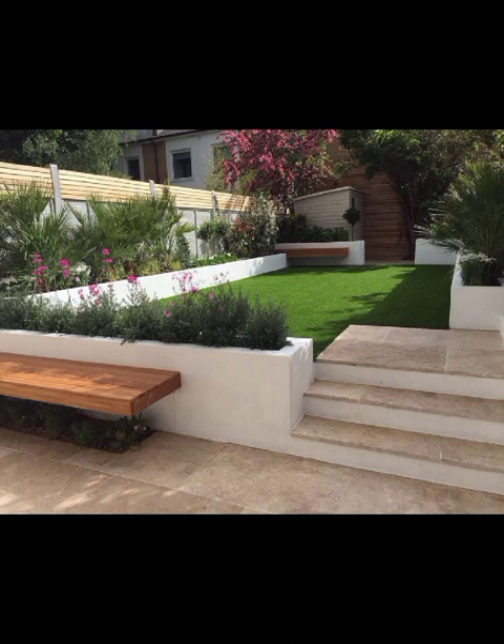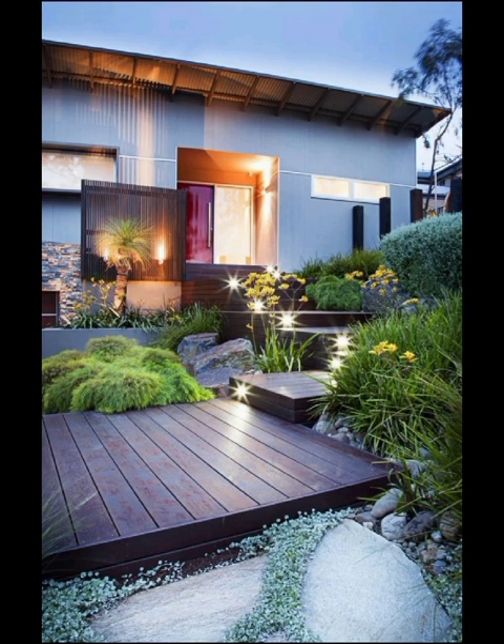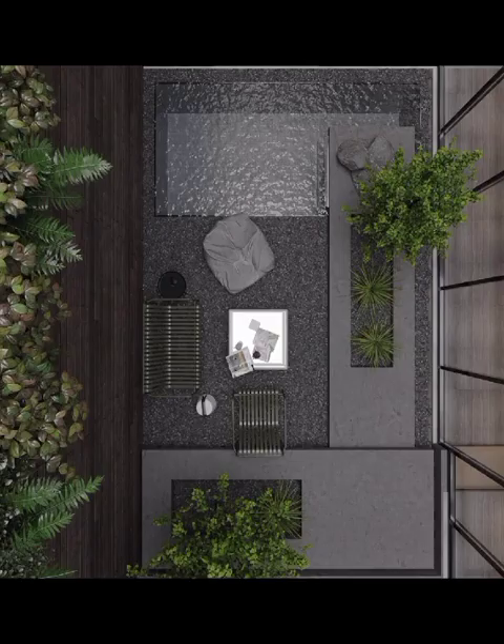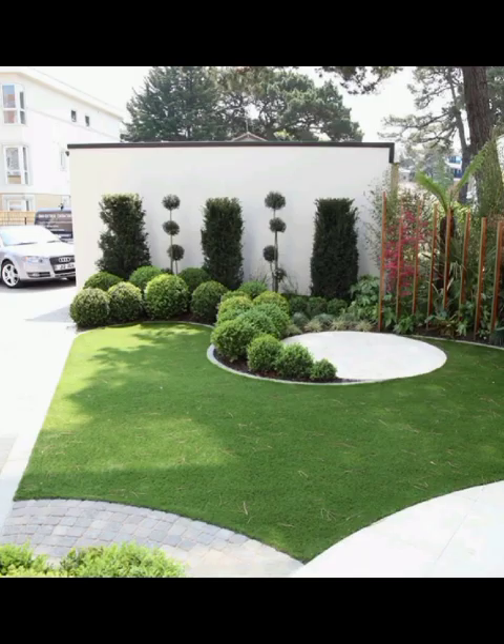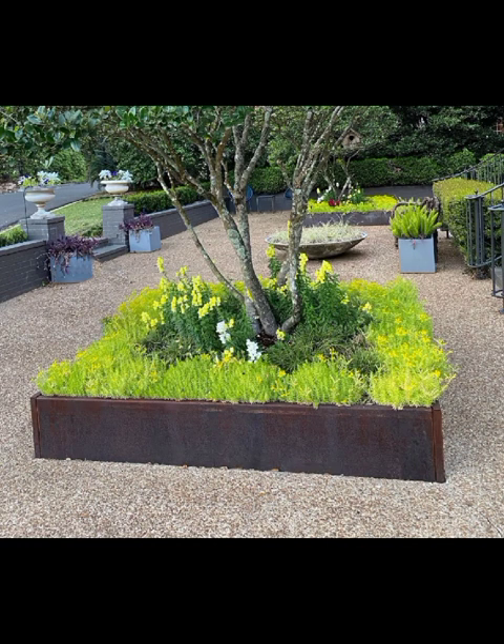First up, we have the Minimalism Oasis — a design philosophy that celebrates the beauty of simplicity. Think clean lines, uncluttered spaces, and a serene ambience that encourages relaxation. This style often incorporates neutral tones, sleek furniture, and carefully curated greenery that showcases the essence of less is more, perfect for those who appreciate a contemporary yet tranquil outdoor escape.